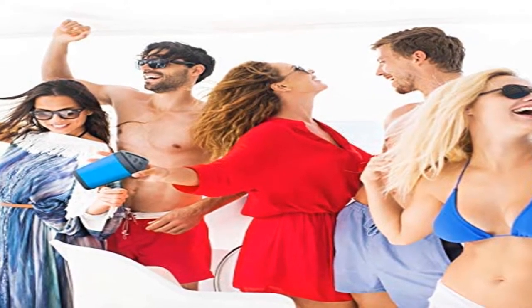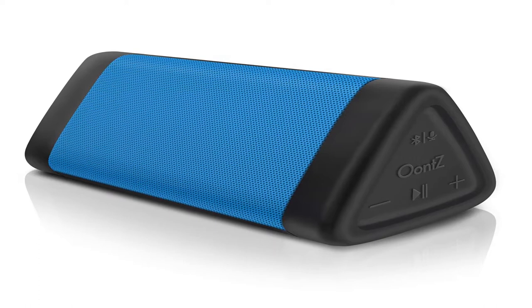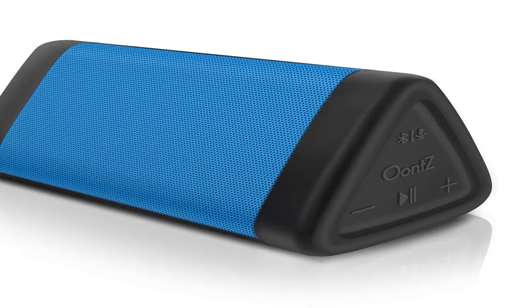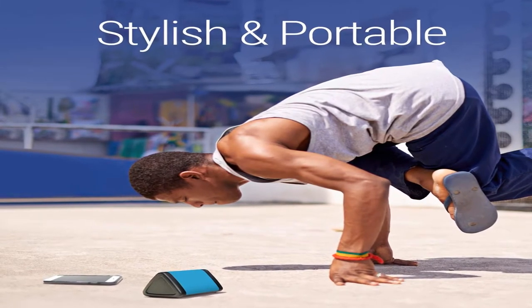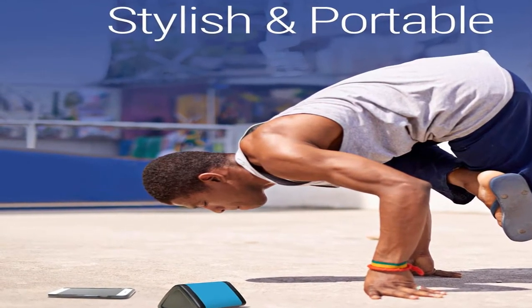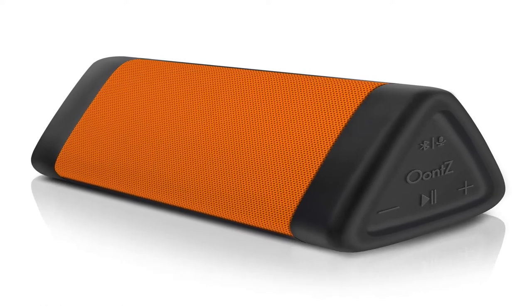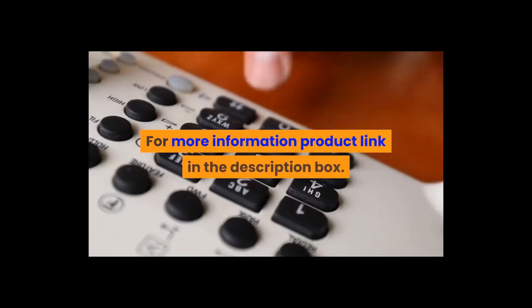The OONTZ Angle 3 3rd gen is enhanced for even greater audio performance. Item weight: 9 ounces. Shipping weight: 14.9 ounces. Manufacturer: Cambridge SoundWorks. Model number: OONTZ Angle 3 Black Grill. Features louder volume, crystal clear stereo sound, rich bass, 100-foot wireless range, and a built-in microphone with IPX5 rating. For more information, product link in the description box.